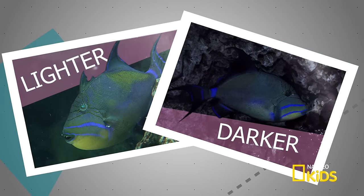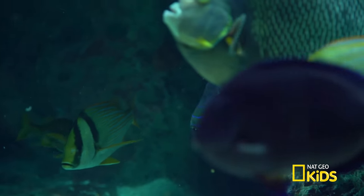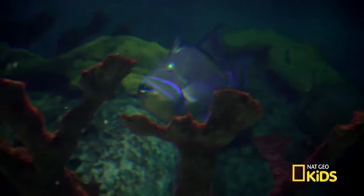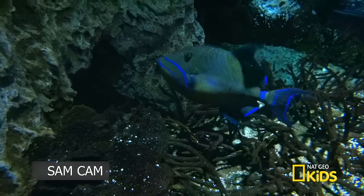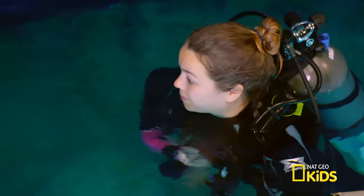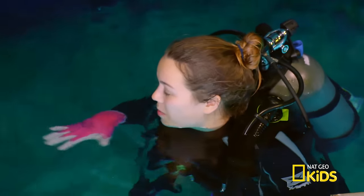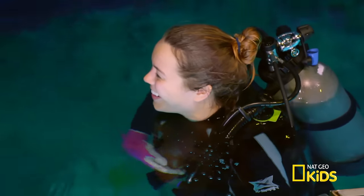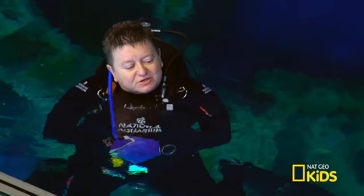So why did it trigger? It was having a discussion with another queen triggerfish about whose territory that was. They're very territorial and are always debating whose territory it is. When we saw it change color, that's exactly what it was doing — saying, I'm brighter than you, my trigger is bigger than yours, and this is my territory. Another really cool way they communicate is they can actually make grunting sounds.